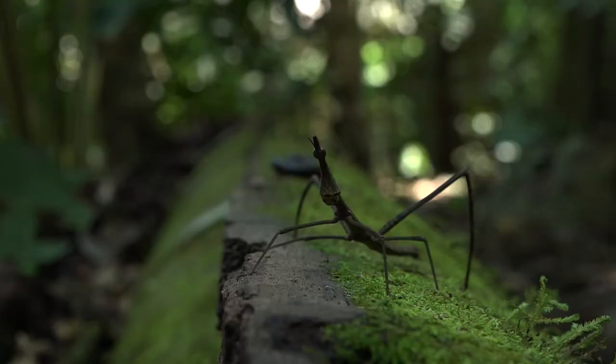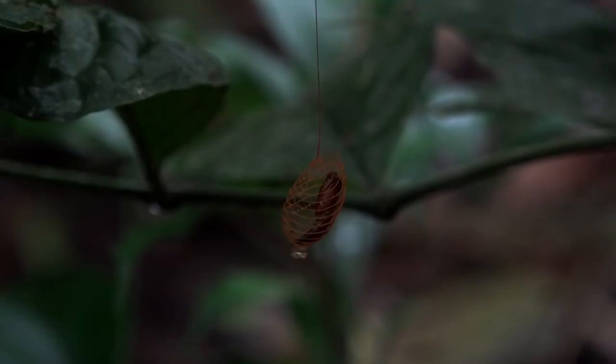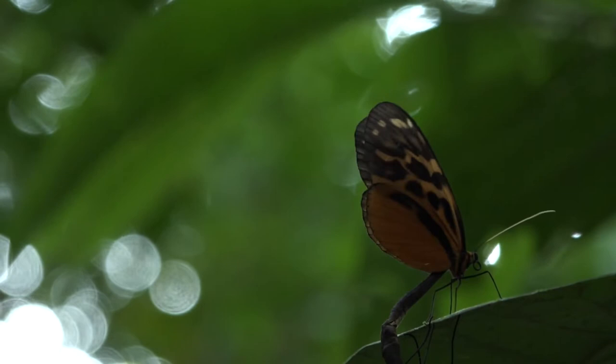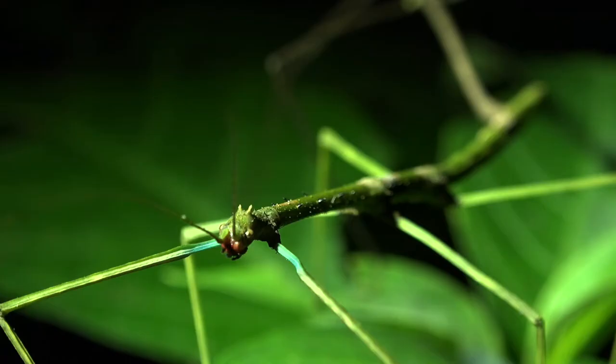Insects and other arthropods are the most diverse organisms on the planet, and especially here in Tambopata, which is a biodiversity hotspot. So many tourists come to this region to see more of the megafauna, like the jaguars and the macaws, but I'm interested in things that are much smaller but more diverse.